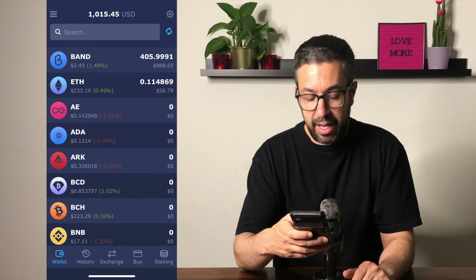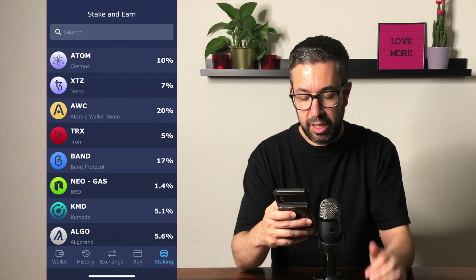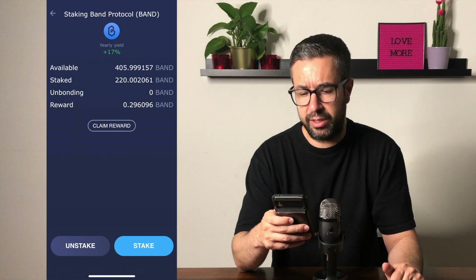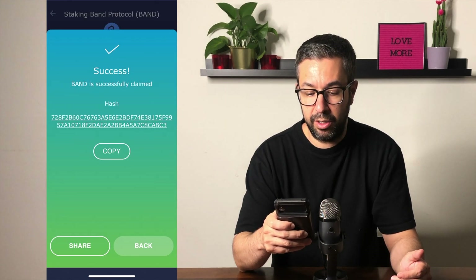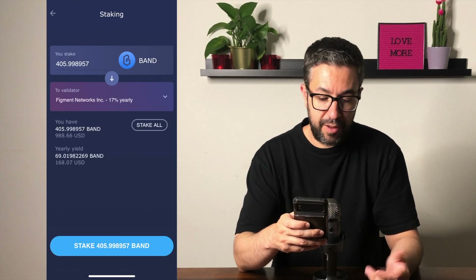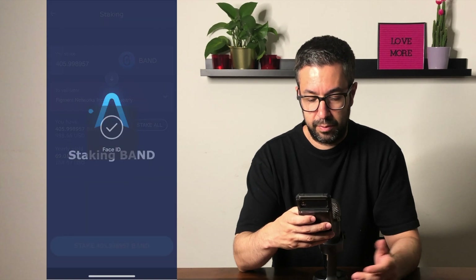To stake these tokens, click on the staking tab in the bottom right corner. You'll see that Band is offering 17% annual return. Click on Band Protocol and you can see I currently have 220 staked, with 405 almost 406 available, and my current reward is 0.296. If I want to claim that I'll just hit claim — reward claimed and now that's available to me. I'll go ahead and stake everything I have. Hit stake, it tells you that you have 405.99, shows you the yearly yield and the USD amount. I'll stake all and confirm — and that's it.